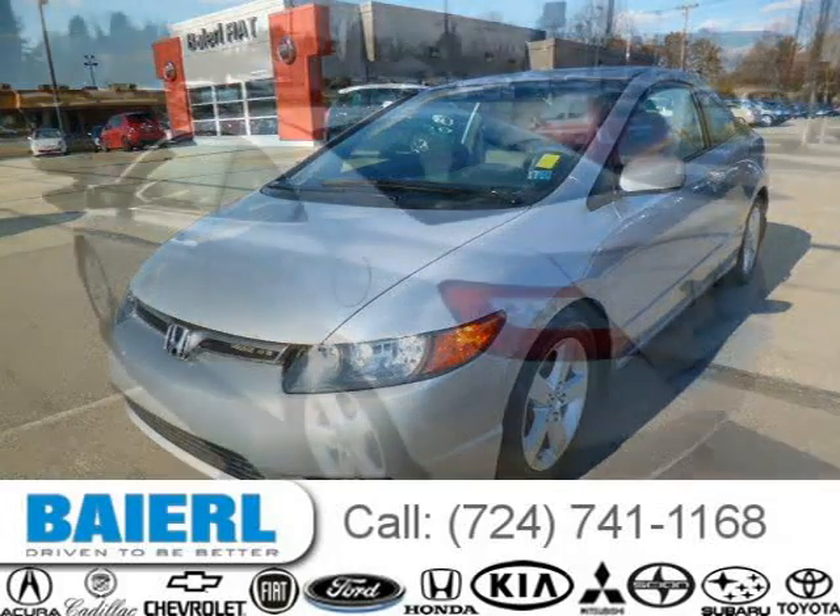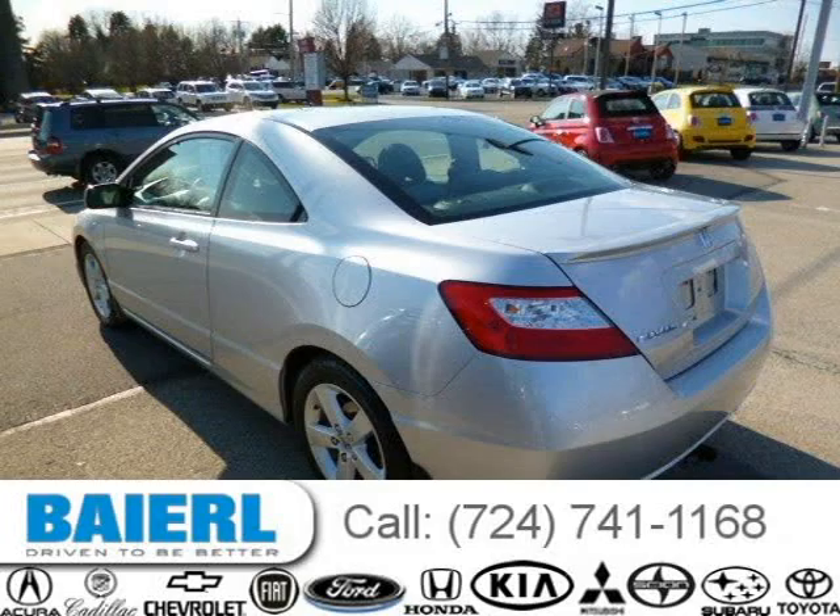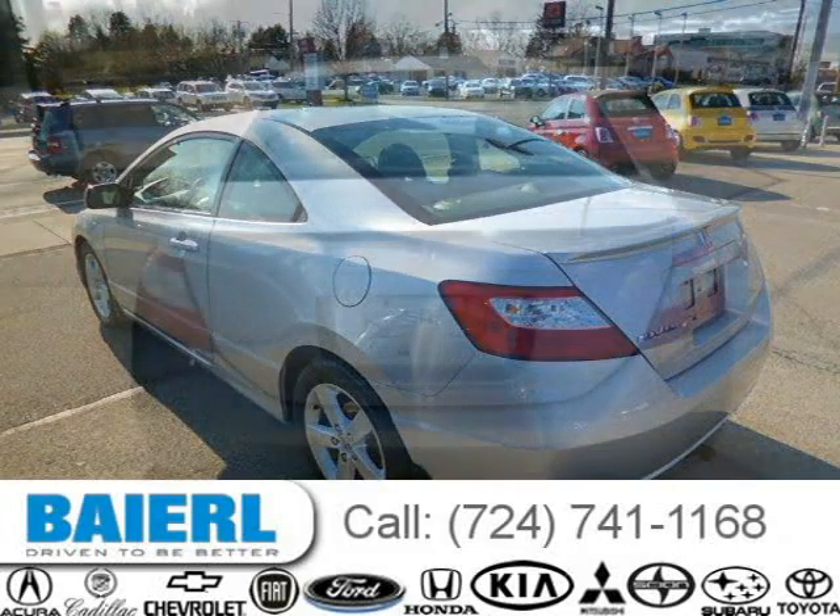For more information on this great Honda Civic please click the link below. Thank you.